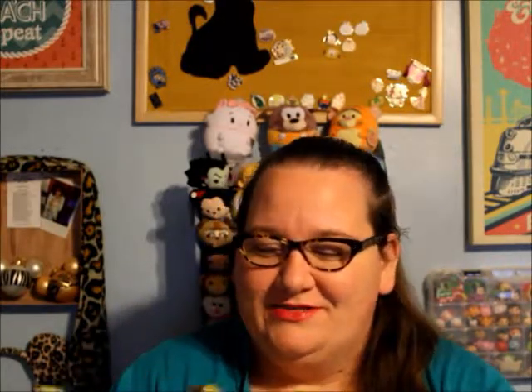I do not honestly remember what's in here because I've been sitting on this box for about a week just to have time to do this video. I do remember there was something I was excited to get — I just don't remember what it was. Alright, so we're just going to start pulling stuff out.